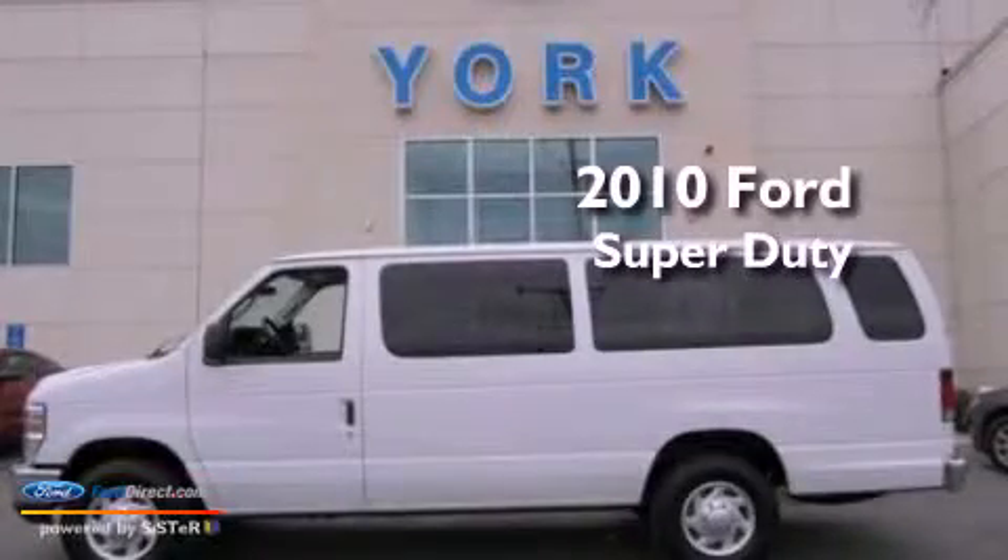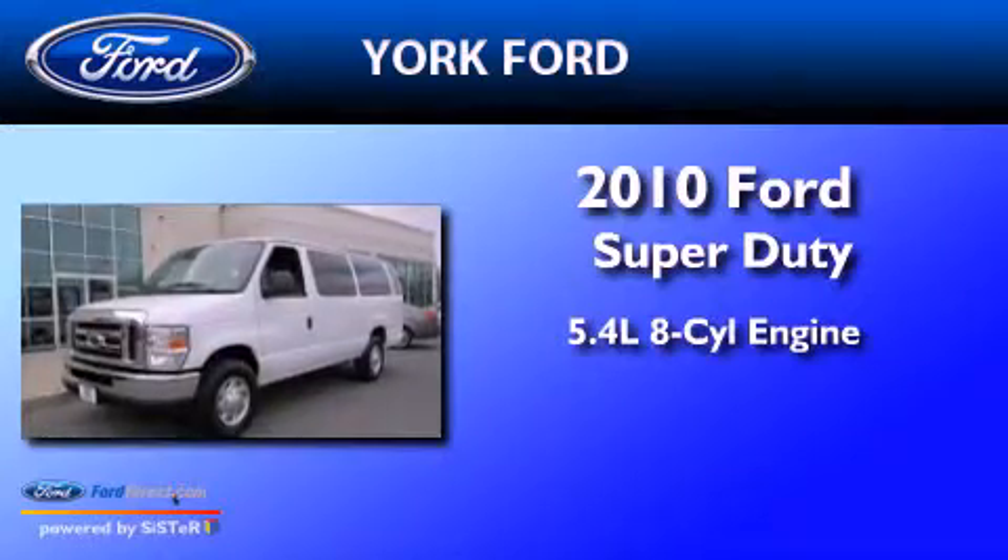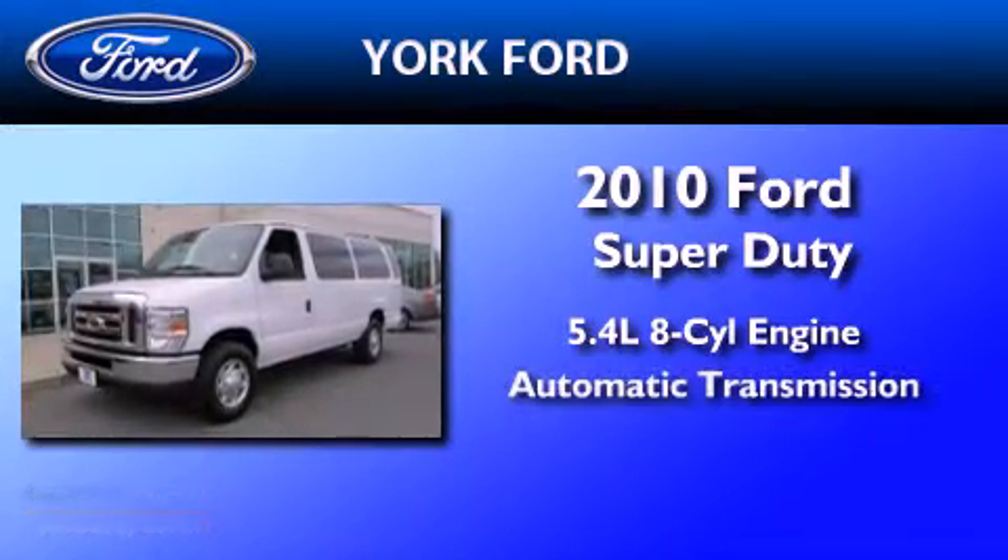This is a 2010 Ford Super Duty. It features a 5.4 liter 8-cylinder engine and an automatic transmission.